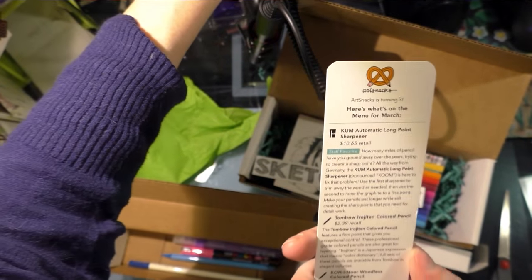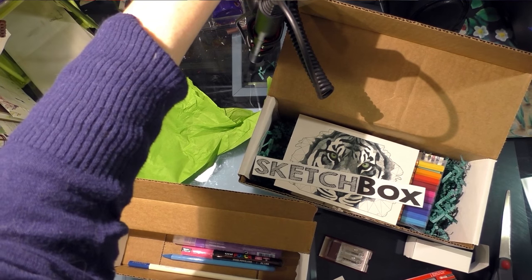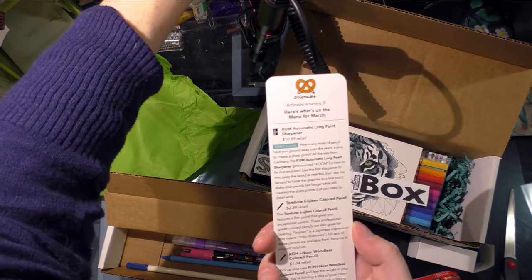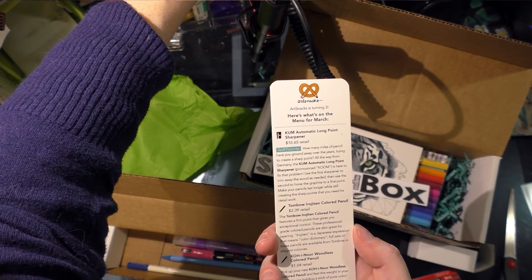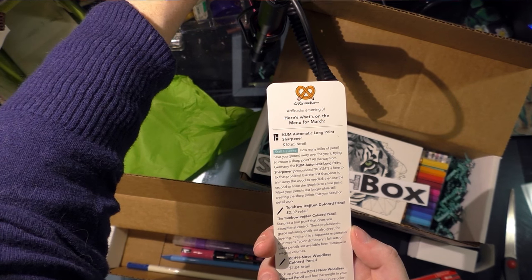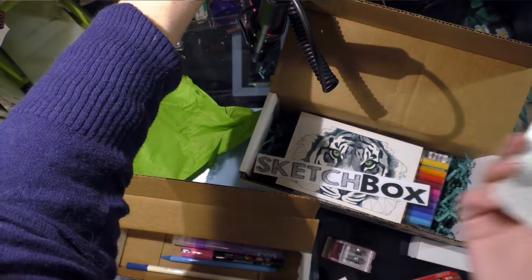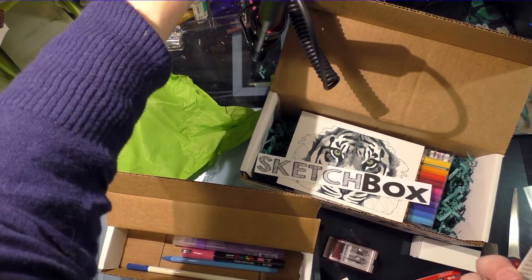Tombow Irojiten Color Pencil — last month SketchBox, which was actually my winner last month, sent me a set of five and then like three open stock Irojitens. The Tombow Irojiten Color Pencil features a firm point that gives you exceptional control. These professional grade color pencils are also great for layering. Irojiten is a Japanese expression that means 'color dictionary.' Full sets of these pencils are available from Tombow in elegant volumes.